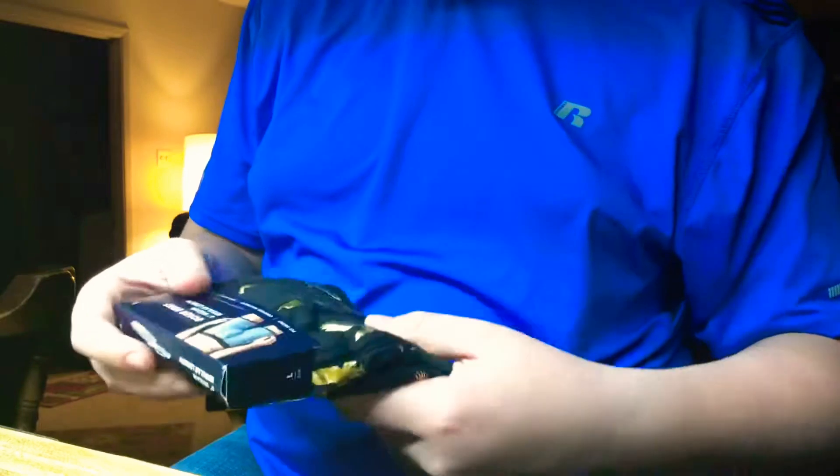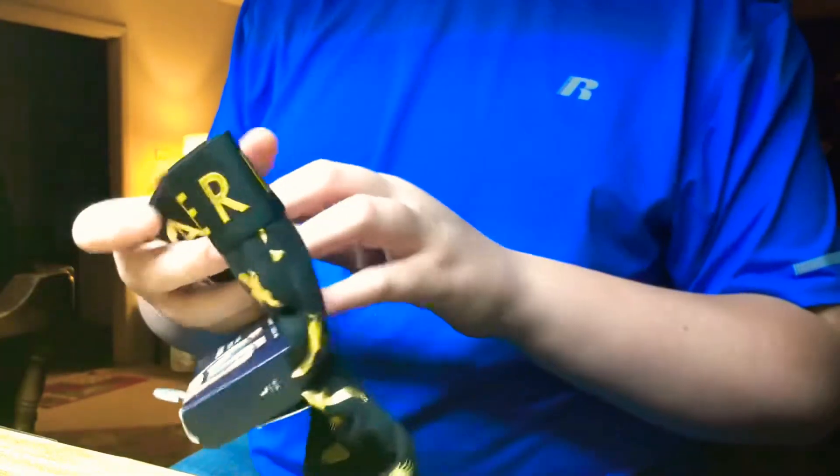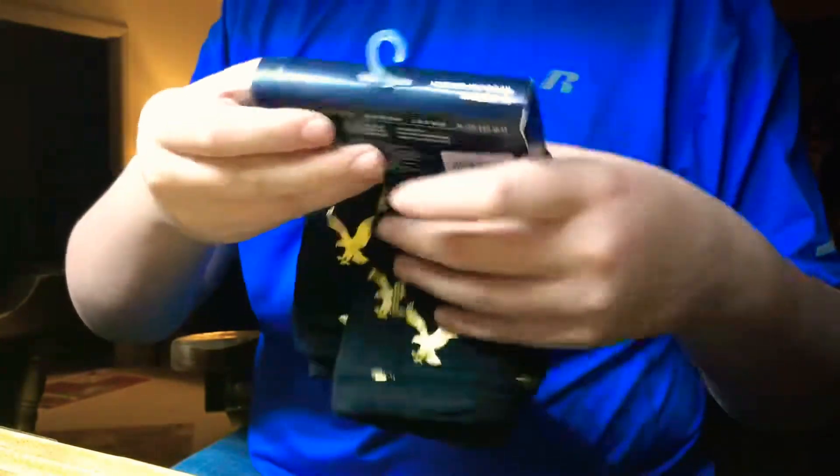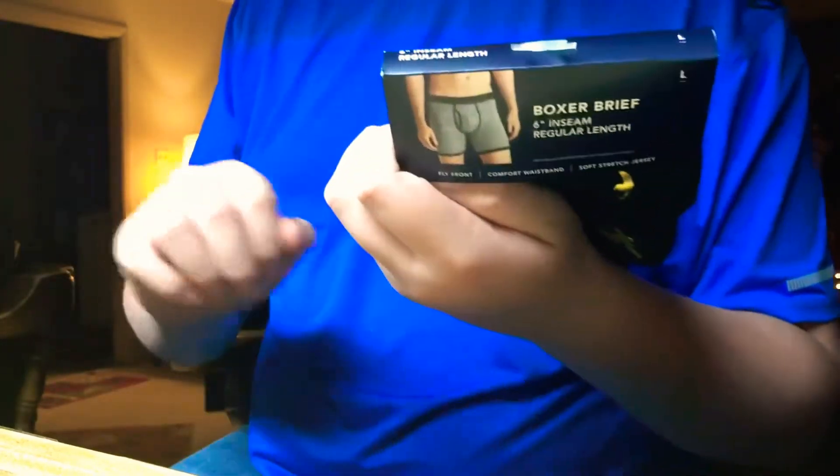The second thing I got is some American Eagle boxer briefs. I like the gold little eagles on them — pretty cool. These were $15.95 but I got them on sale, I think for $7.